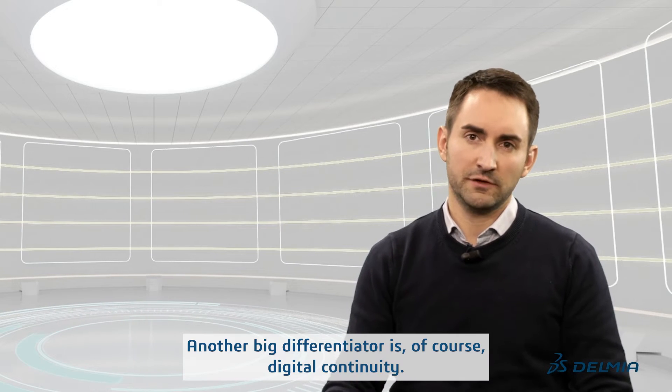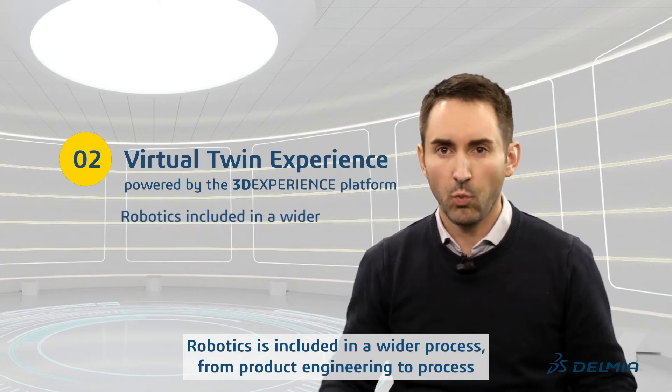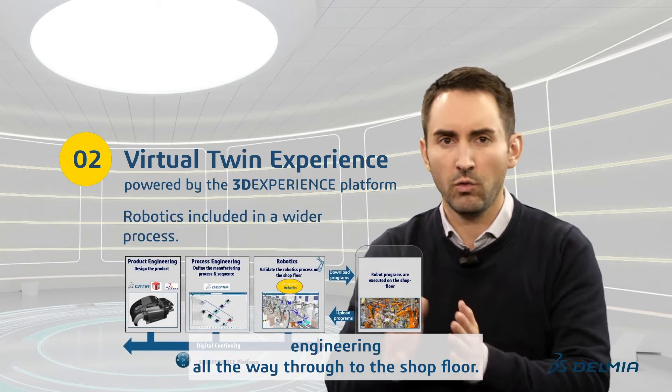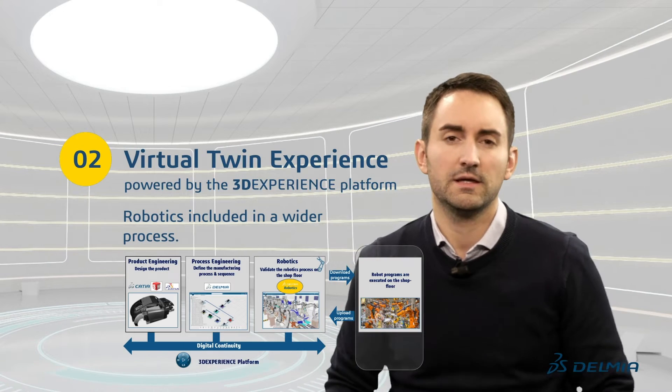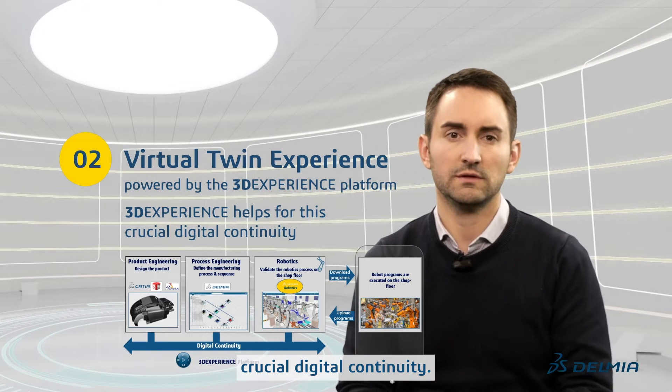Another big differentiator is of course digital continuity. Robotics is included in a wider process, from product engineering to process engineering, all the way through to the shop floor. The 3DEXPERIENCE platform allows for this crucial digital continuity.